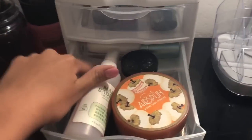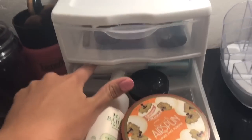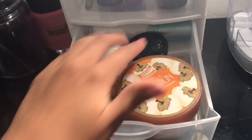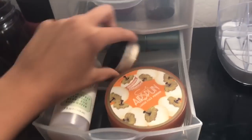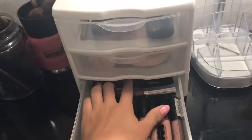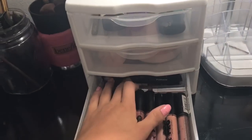In this drawer I have Elf Primer Mist, Mario Badescu, Kat Von D setting powder, and my air spun powder.